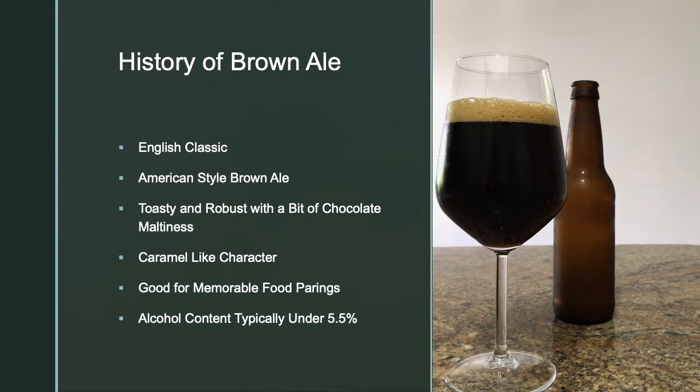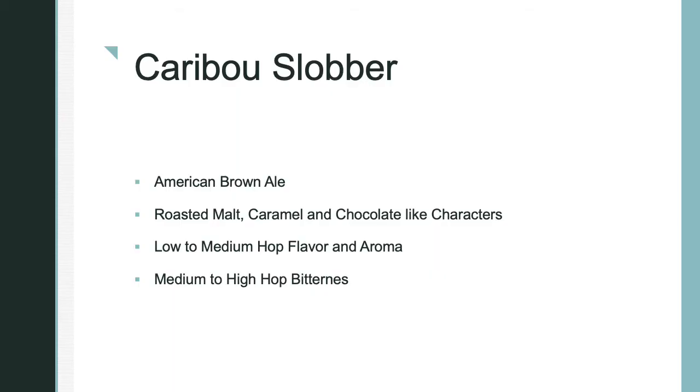They definitely create memorable food pairings. The alcohol content does not exceed 5.5%, with our Caribou Slobber having about 4.6%. Our Caribou Slobber American brown ale has all the good stuff from its English parents, plus a low to medium hop flavor and aroma with medium to high hop bitterness. However, as you drink the beer, the bitterness is well balanced with the sweetness and chocolate flavors.